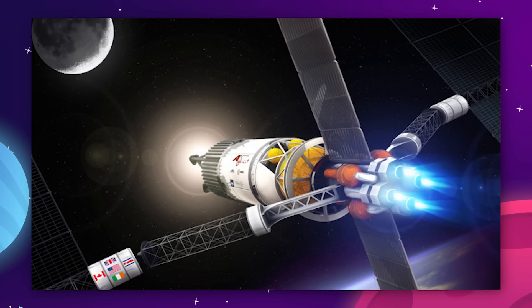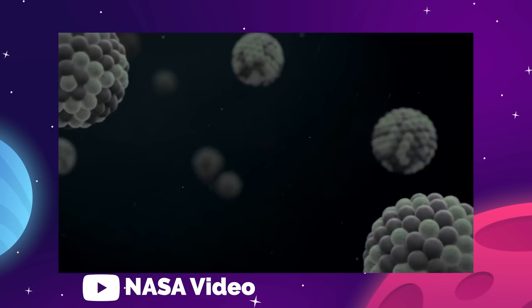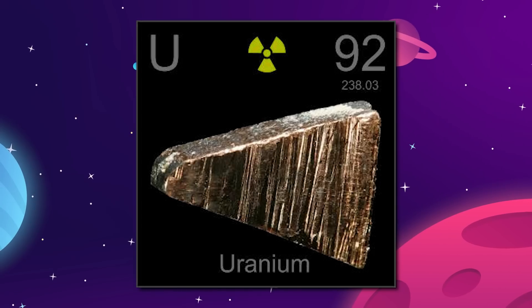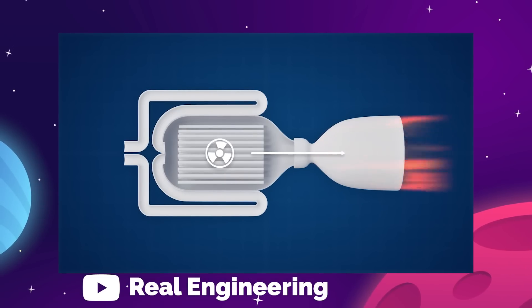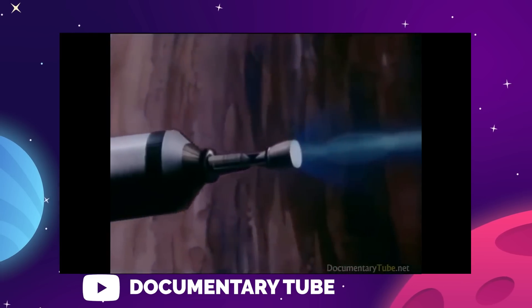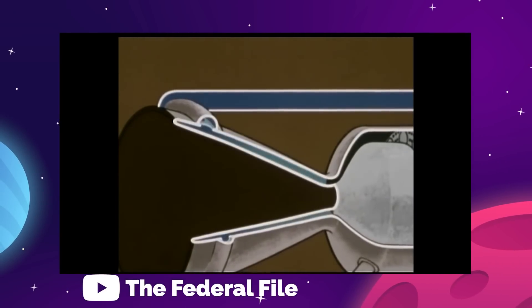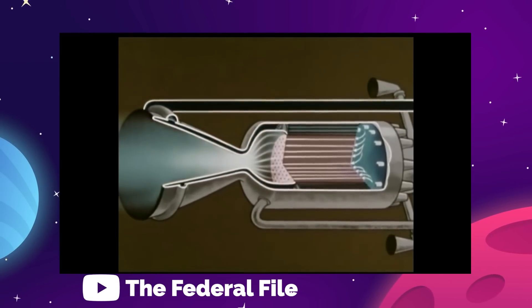Nuclear thermal engines provide the boost in efficiency that chemical engines are lacking. A nuclear thermal rocket operates using heat generated by a nuclear reaction — in this case nuclear fission, also referred to as splitting the atom. Those atoms are from the element uranium. The nuclear energy of fission replaces the chemical energy of exploding propellants. We still need a working fluid of low molecular weight to create exhaust gas through the nozzle and create thrust — in this case that will be liquid hydrogen. The hydrogen is fed into the nuclear reactor where the extreme heat causes that liquid to expand into a gas, which is then pushed through the nozzle and creates thrust.